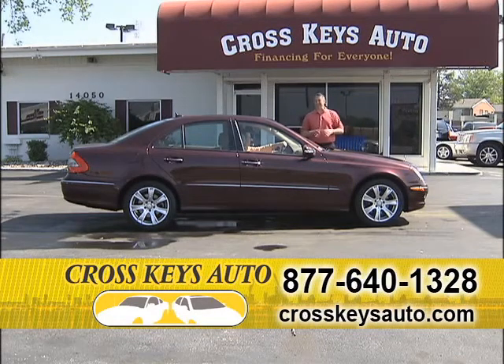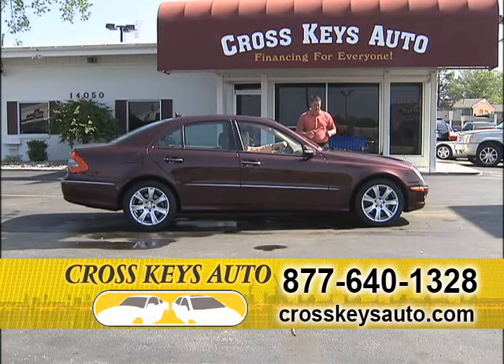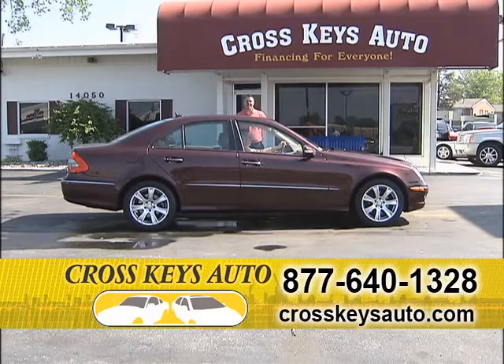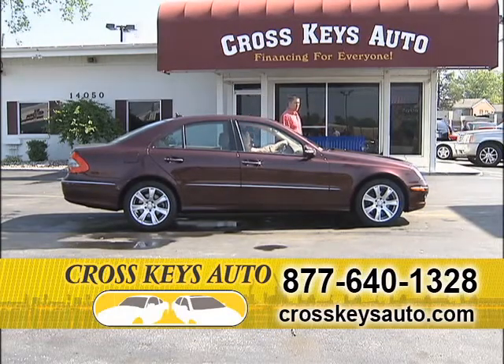This car is $8,000 below retail. 2009 Mercedes E350, it's a 4Matic, low miles, one-owner in perfect condition inside and out. Great color, leather's in perfect condition, factory roof, navigation, and it's $8,000 below retail. Great buy.